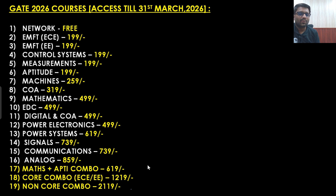The maths plus aptitude combo you are getting in 619 rupees. In the core combo for EC you will be getting EMFT, EDC and communication, and for electrical you will be getting power system, power electronics, electrical machines, EMFT and measurements — these you can get in 1219 rupees. In the non-core combo you will be getting analog, digital, mathematics, aptitude, signal system, control system and network analysis — these seven subjects you can get in just 219 rupees.